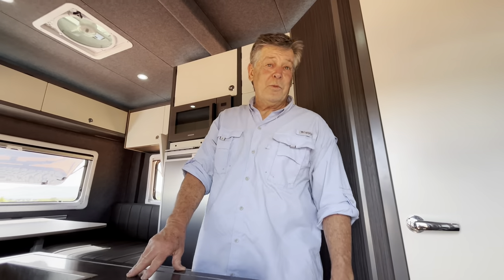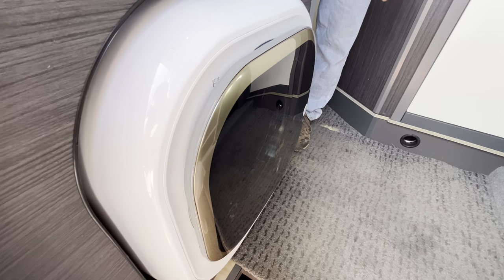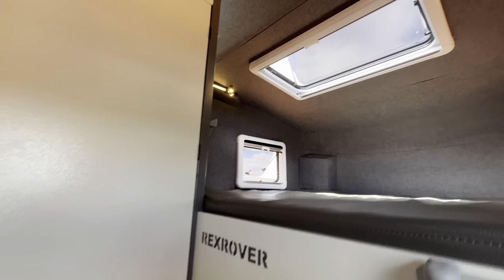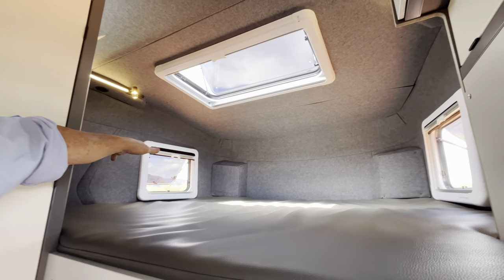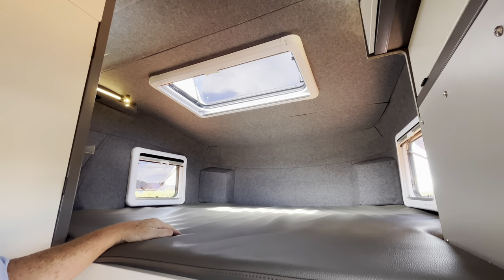One of the first things you notice when you're inside is a washing machine. It's one of the options here with the Rex Rover, and I think it's going to be very popular. We have a standard king-size bed up here. Of course, you'll see a huge skylight and then two windows. Windows have blackout shades, bug screens, or they can be wide open to bring in the fresh air.